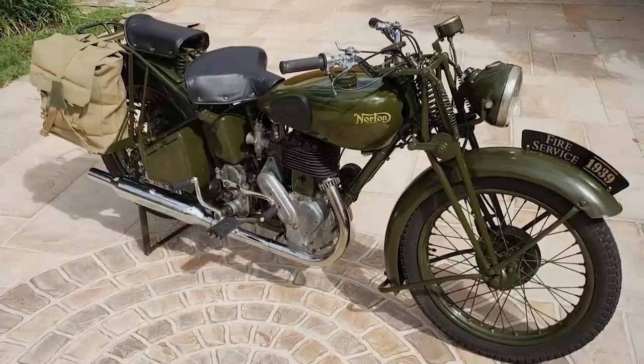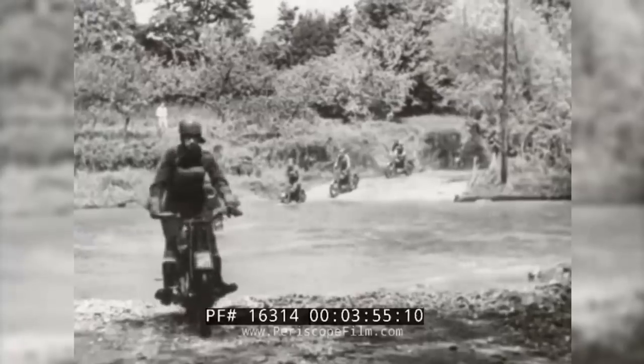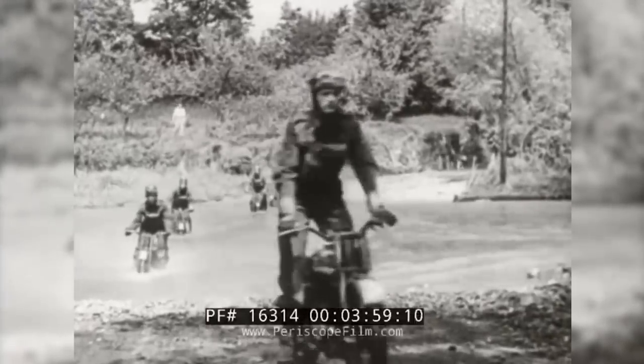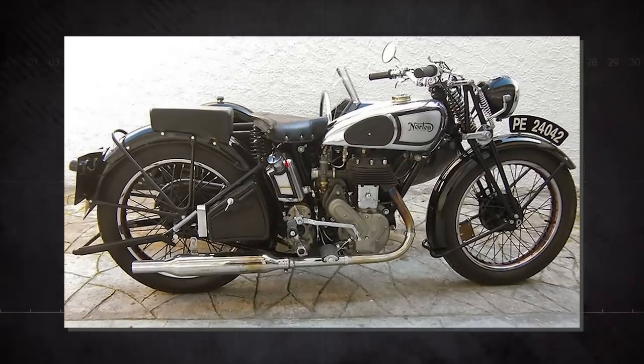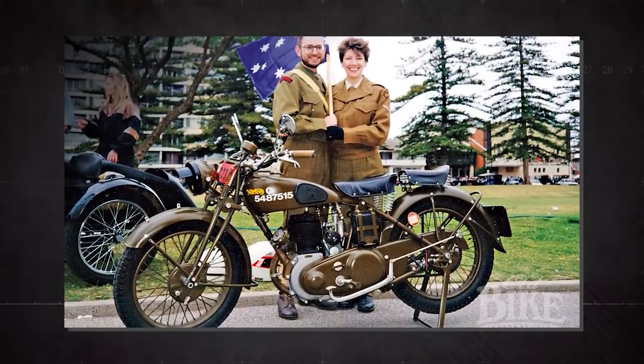The Norton 16H remains an iconic motorcycle in the annals of military history. Its contribution to the war effort, coupled with its impressive reliability and ruggedness, have earned it an enduring place in the pantheon of military motorcycles. Its spirit lives on in the Norton brand, a testament to a history of resilience and quality craftsmanship.